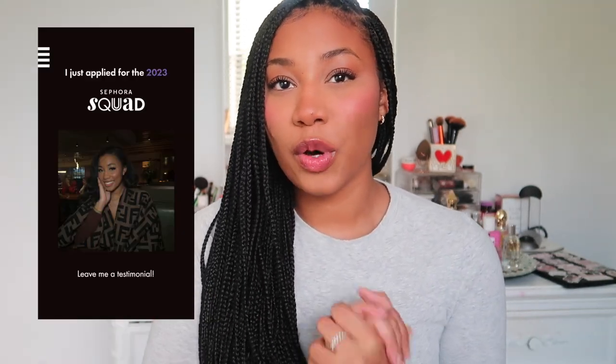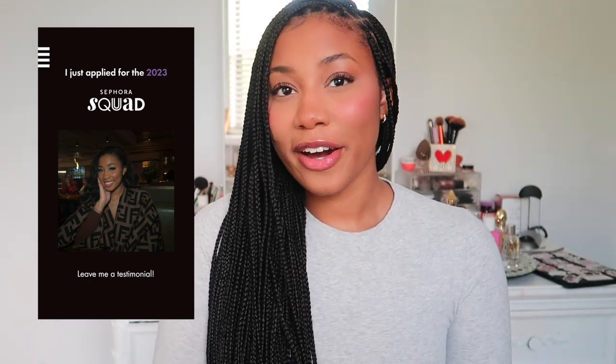I did recently just apply to the Sephora Squad for 2023, so if you love my content, I would really appreciate if you guys voted for me and left a testimonial. I will leave the link down below. But anyways, let's just jump right in.